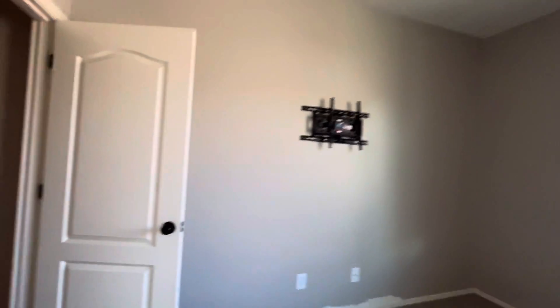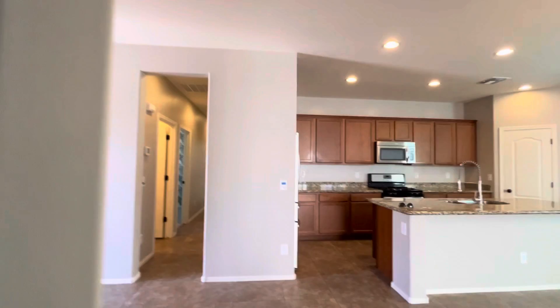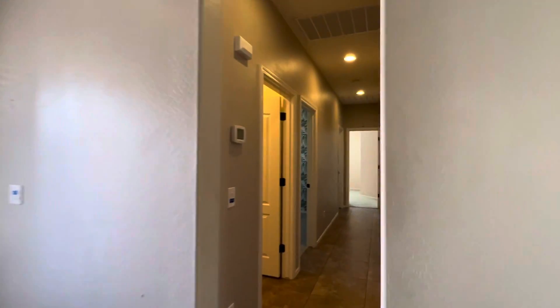What do you think? What do you think of the price? Is this something you could see yourself living in? It's listed at $411,000.